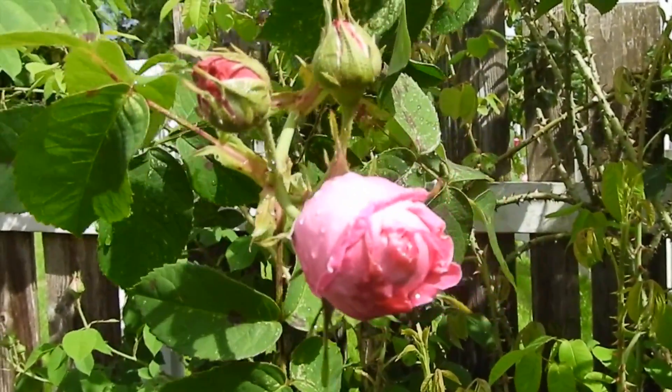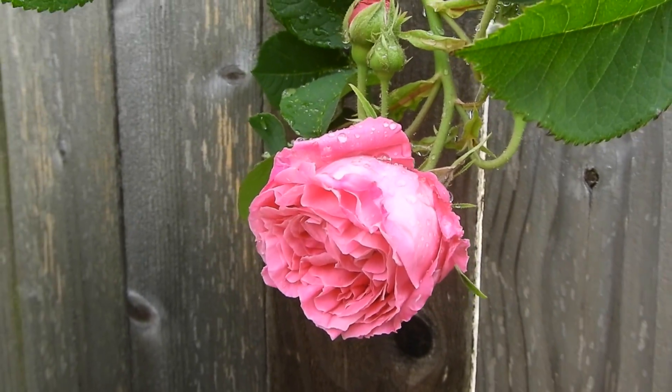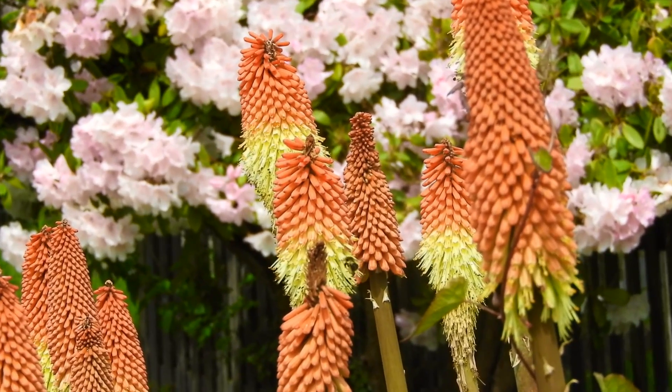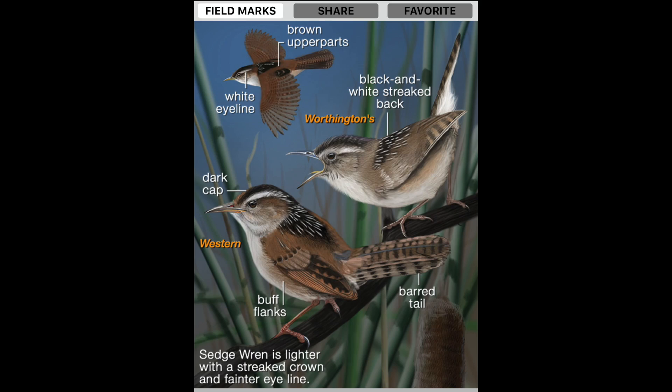Good morning. It's a beautiful blustery spring day. Let's go take a walk and see what we can see. One thing on my list is to head on down and see if I can find these marsh wrens again. They are chattering away this time of year.